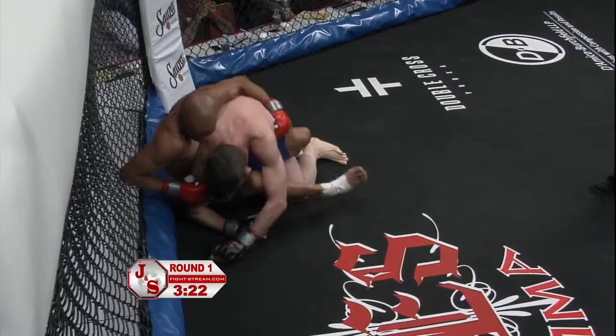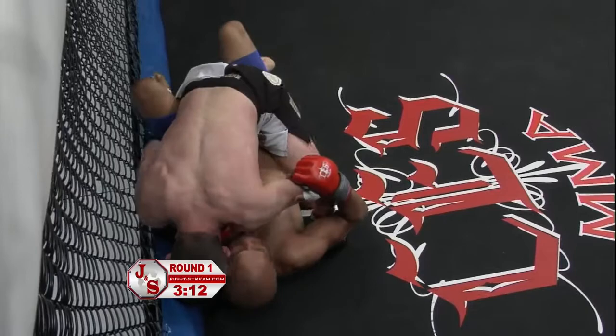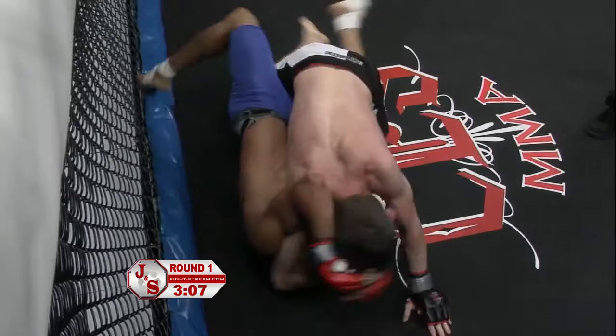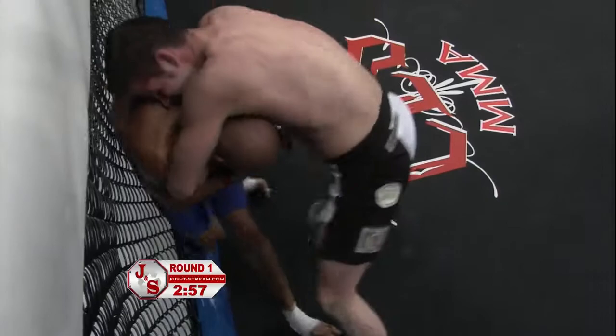He made a nice pass to side control. Now he's trying to control his hips, but you can see Gilvin doing a good job making life physical — looks like he's recovered half guard two minutes into round number one. So far all Billy Giovanella with the early takedown, but Gilvin Santos doing a nice job not letting him really establish anything despite being mounted for the better part of this opening round.